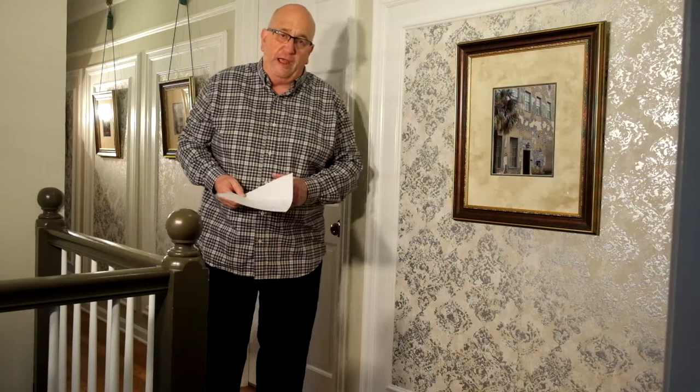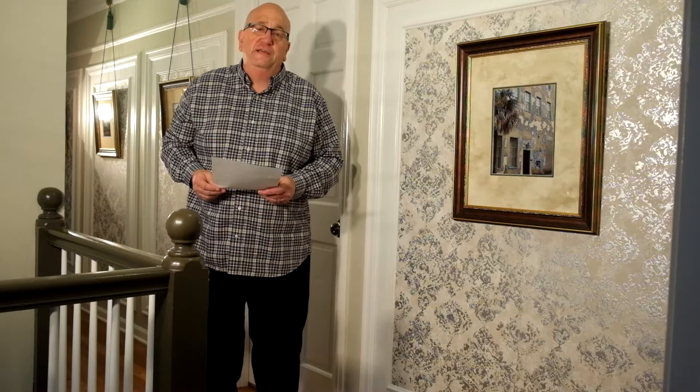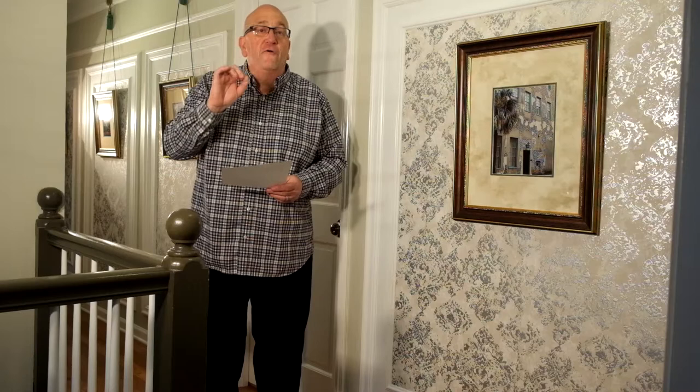I want you to know that there's another video that goes along with this video. I have called it How to Create an Art Gallery on a Budget. I understand framing photos — framing any kind of art — can be quite expensive. But I went through and talked about a number of ways whereby you can frame your photos, frame your art, on a shoestring budget. I encourage you to watch both of those videos.